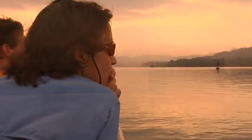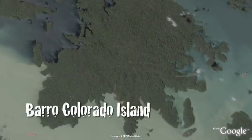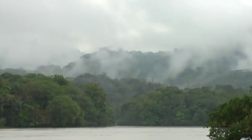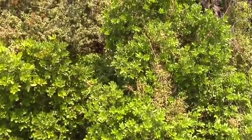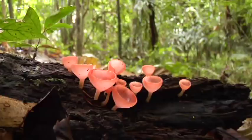A group of researchers are in the middle of the Panama Canal, on their way to an island called Barro Colorado. This is where research is conducted studying lianas, and it's a unique island for the study of all sorts of things, ranging from tropical forest dynamics to animal behavior and species interactions.